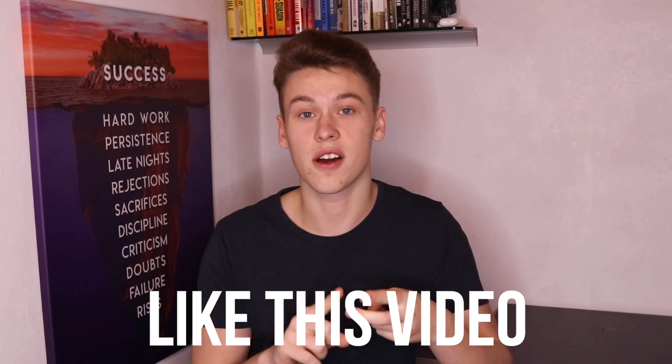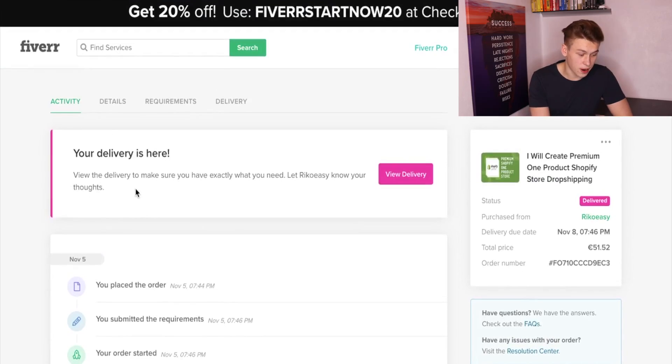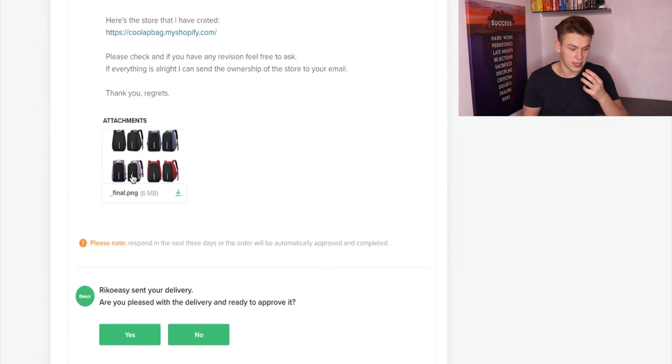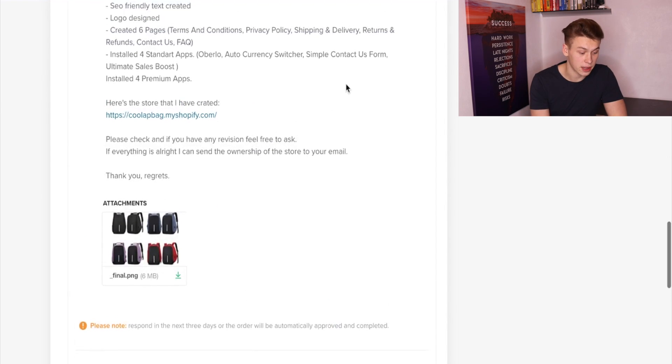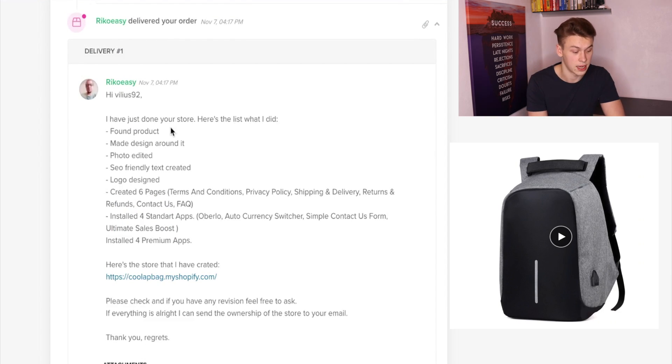And we're back. It's been two days since I ordered the store on Fiverr and he actually managed to finish it up one day early. This is going to be my live reaction to the store as I haven't taken a look at it yet — I want to capture the reaction live. He did message me in advance asking if I had a product I would prefer, and he sent a store built around an anti-theft backpack that I actually covered in one of my previous product videos. It's a decent product, definitely.